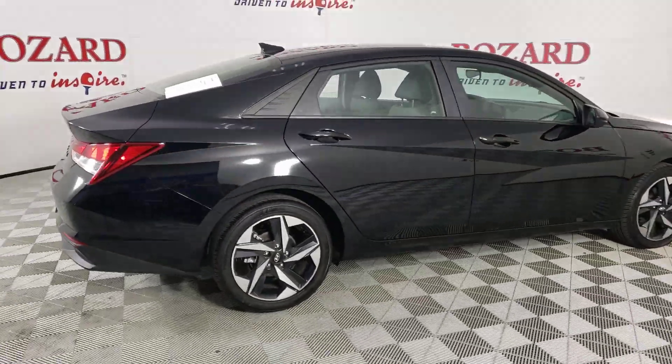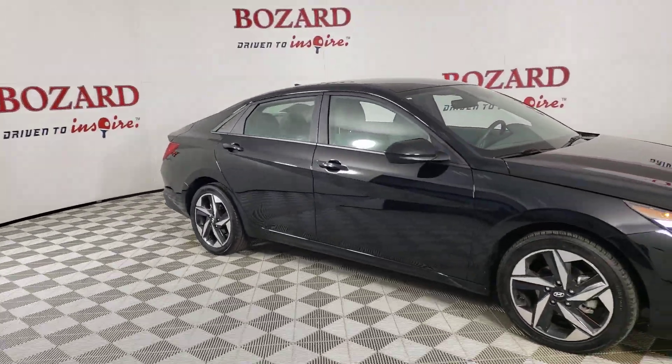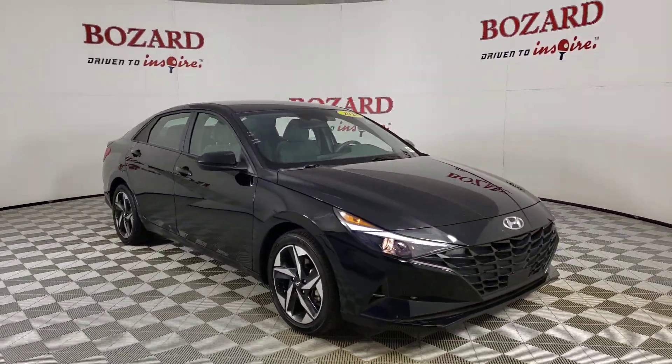Feel the good energy that permeates this innovative Elantra. Treat yourself to a test drive today. Our staff will toss you the keys and give you an outstanding experience.